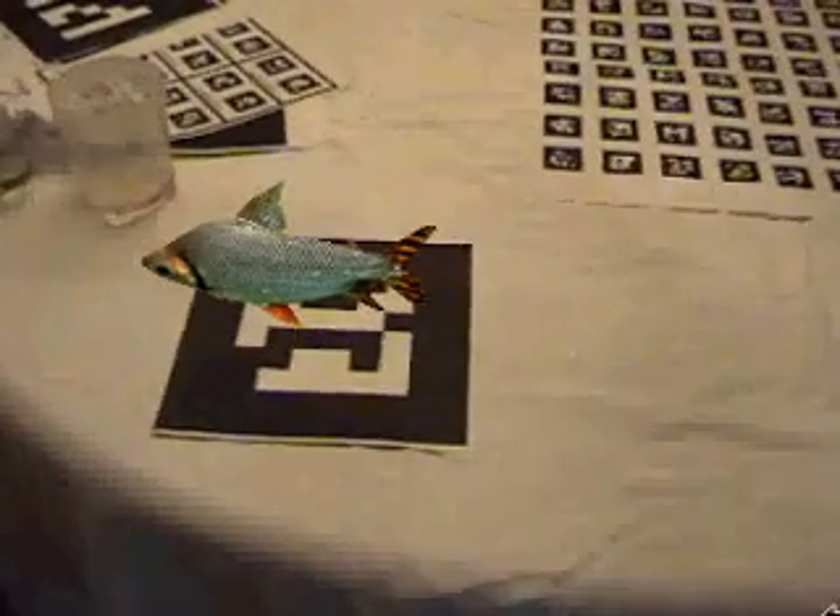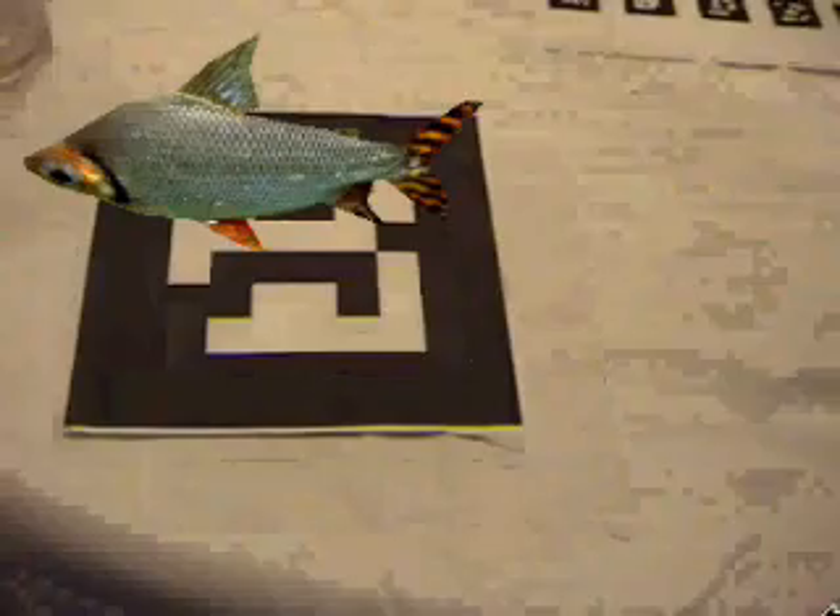And here's a fish of some sort. As you can see, you can go all the way around the fish. Hello fish. You can get closer.